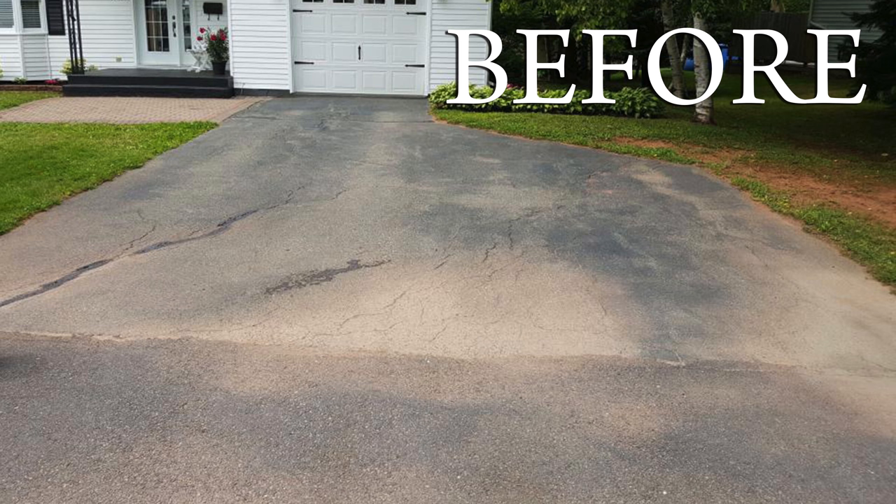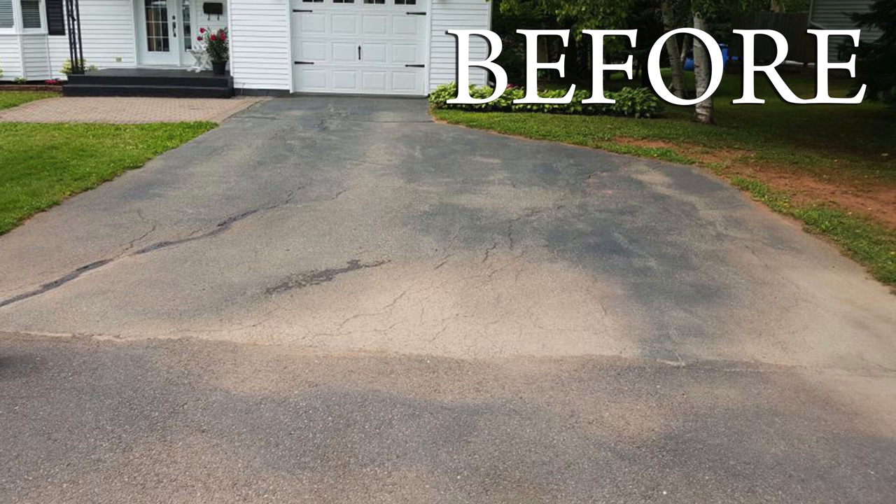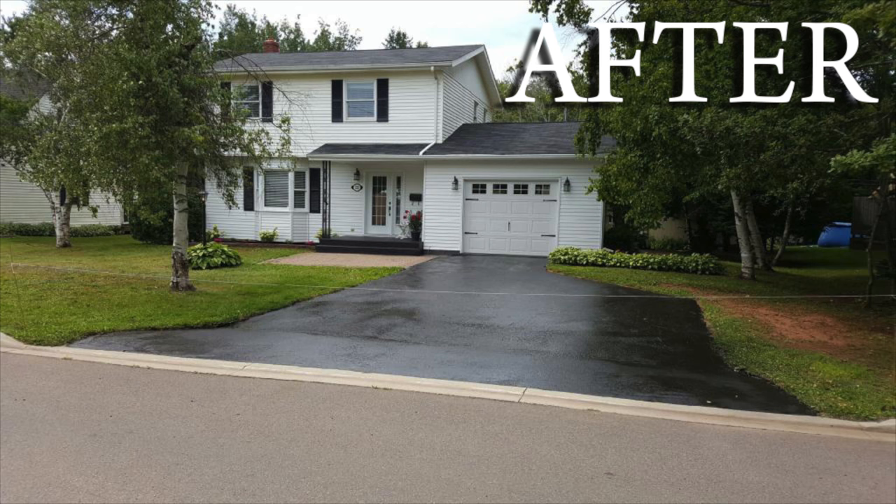The two biggest things they see as a potential purchaser are your lawn and the driveway. I've proven in a number of cases that fixing the lawn and painting the driveway sells a house a lot quicker, because it makes the house look so much better.